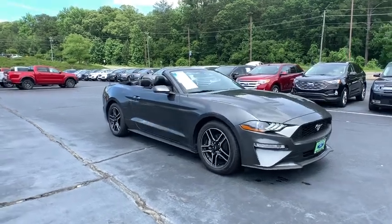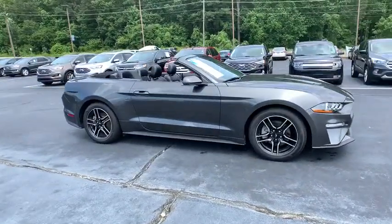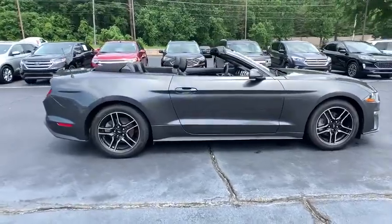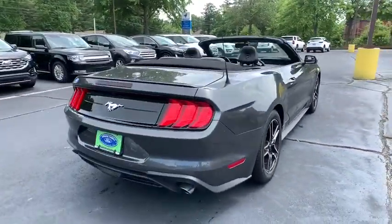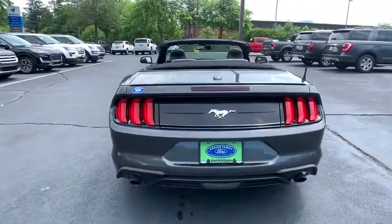Stop by and take a look at the 2020 Ford Mustang. The Mustang is race-worthy and ready for the track. This vehicle has less than 20,000 miles. Here are some of this vehicle's great options.